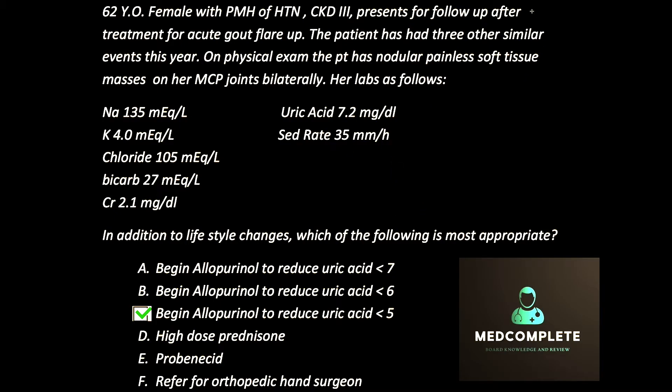For this case, the most commonly wrong answer is B. A lot of people pick less than 6 because that's what they're used to seeing in the office or hospital. Lowering uric acid to less than 6 does reduce the risk of gout attacks very effectively — if you can lower it under 6, the chances of the patient flaring is less than 1%. But because this patient has tophaceous gout with evidence of tophi, the recommendation is to lower it under 5.